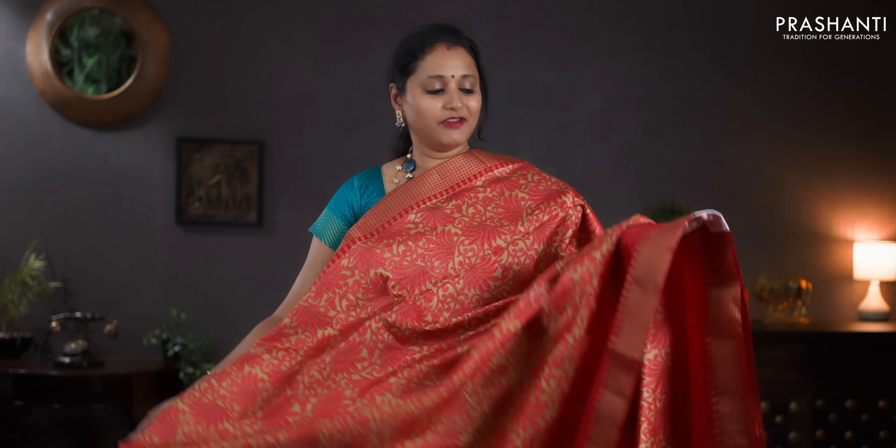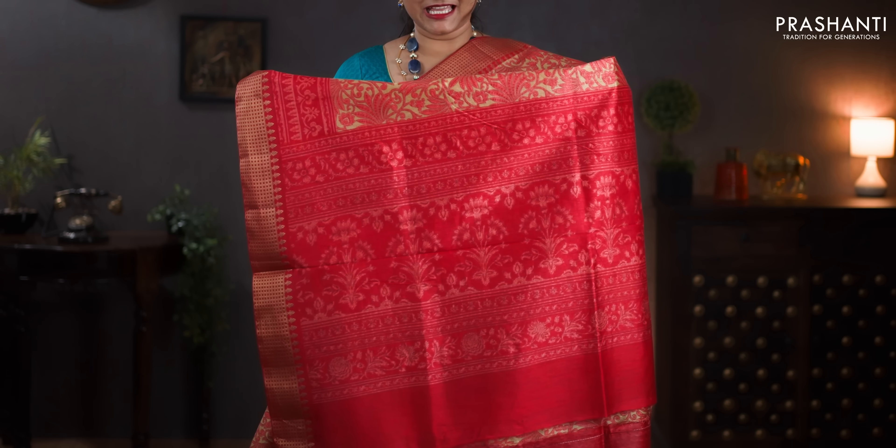First one for today — a very pretty beige with red combination. Checked zari woven borders on either sides with all over floral prints in the body. Contrast printed pallu. A self-printed blouse in red. Priced at 890.